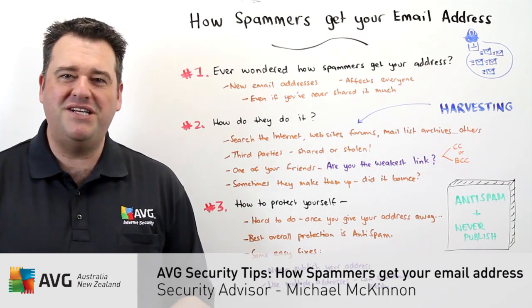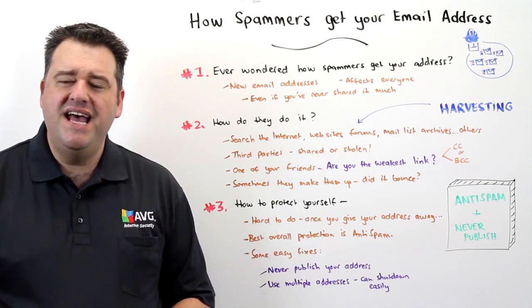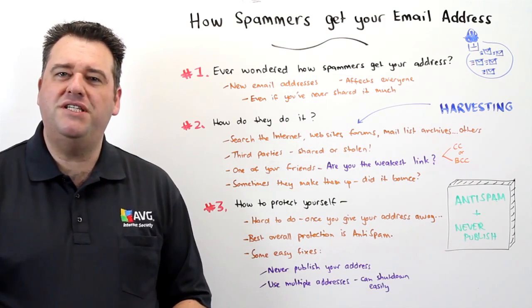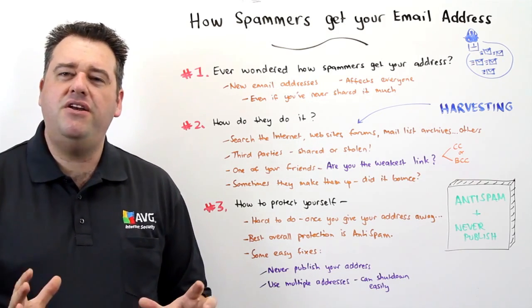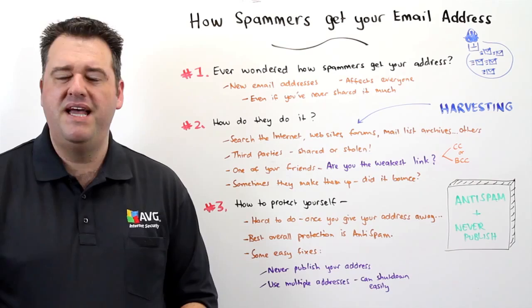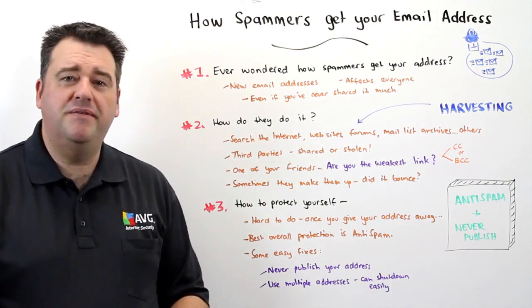Hi, I'm Michael McKinnon, Security Advisor at AVG. How do spammers get hold of your email address? It could be a brand new email address that you've never even used, or one that you've only used a few times, and yet you'll still receive spam. This is a problem that affects us all. So how do the spammers do it?